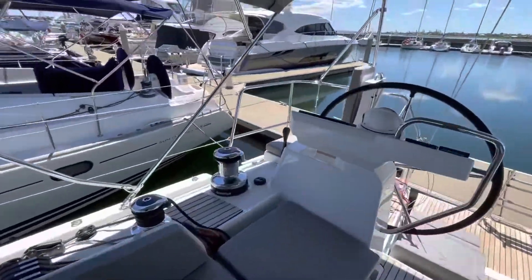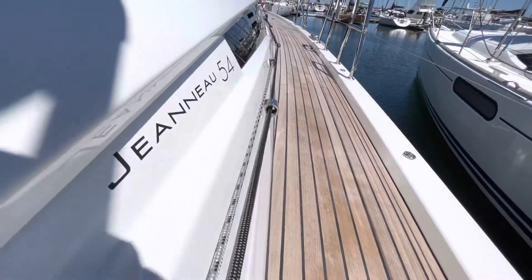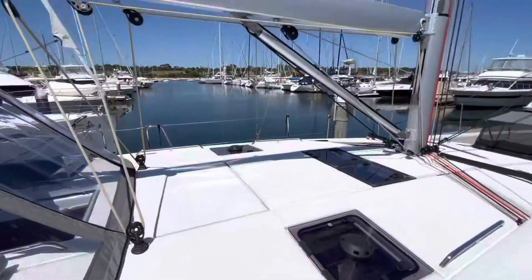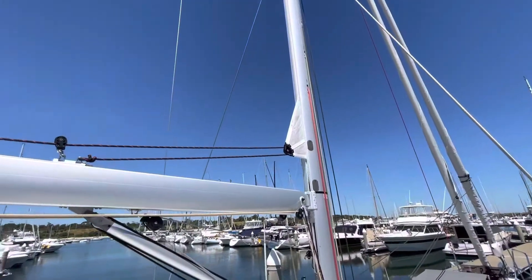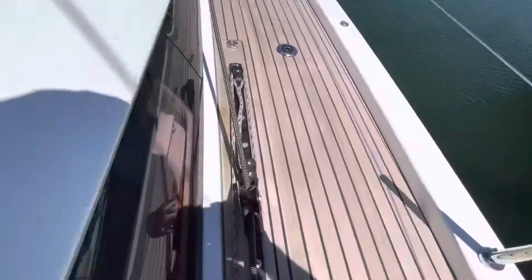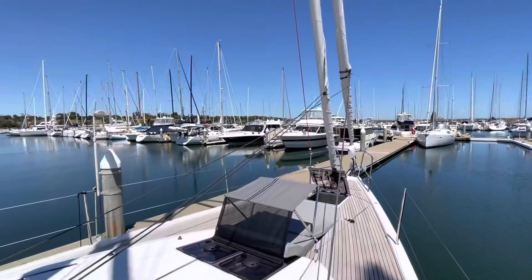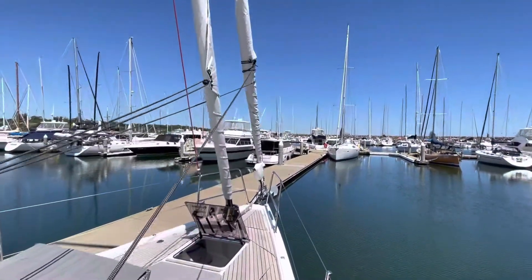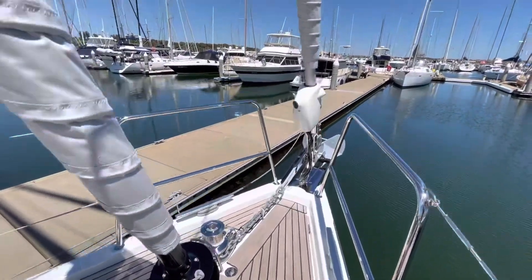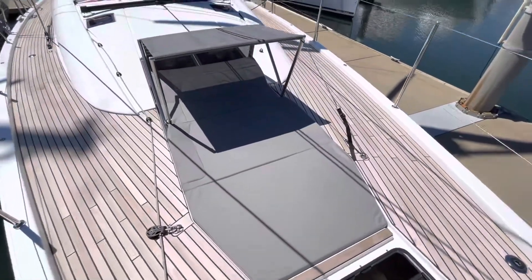I'll have a walk around on deck. Side gates. This boat's got a mast furling with the performance sails. Adjustable genoa car tracks. Self-tacking staysail. And electric furling genoa. Great little sun pad at the front with a bimini.